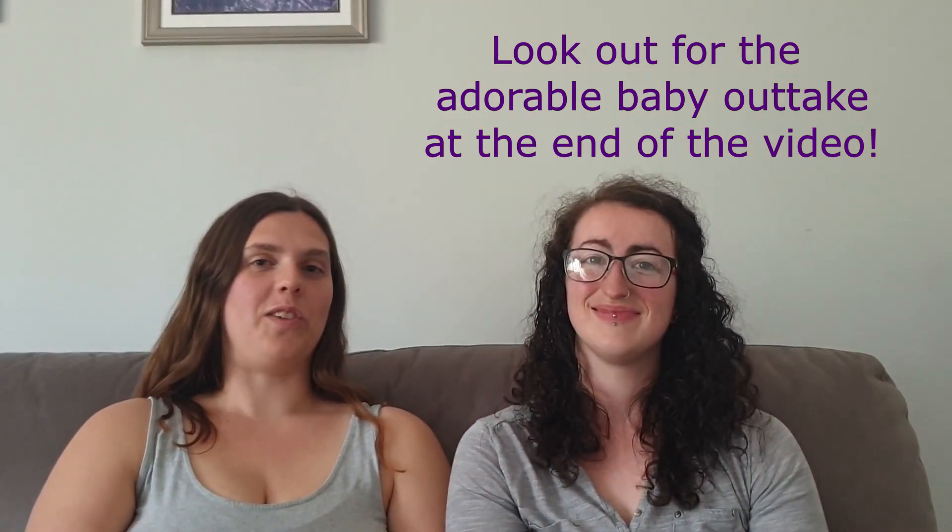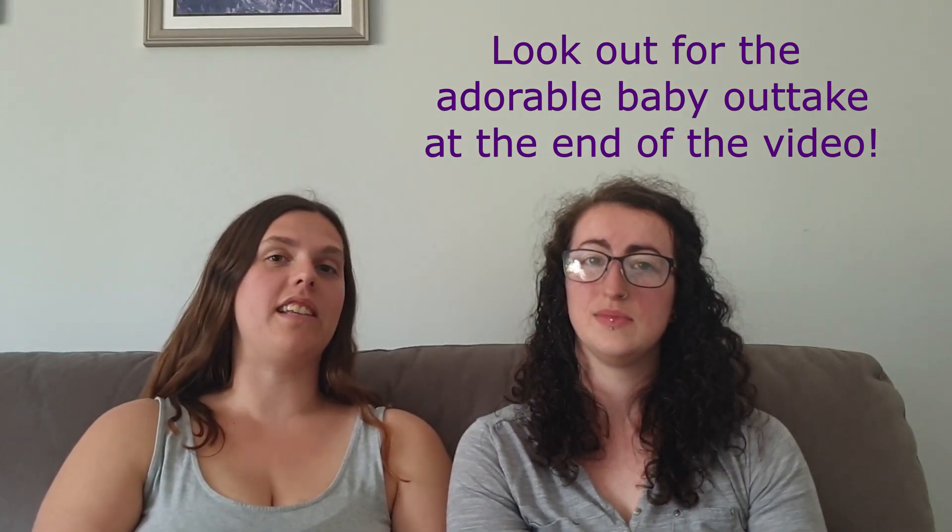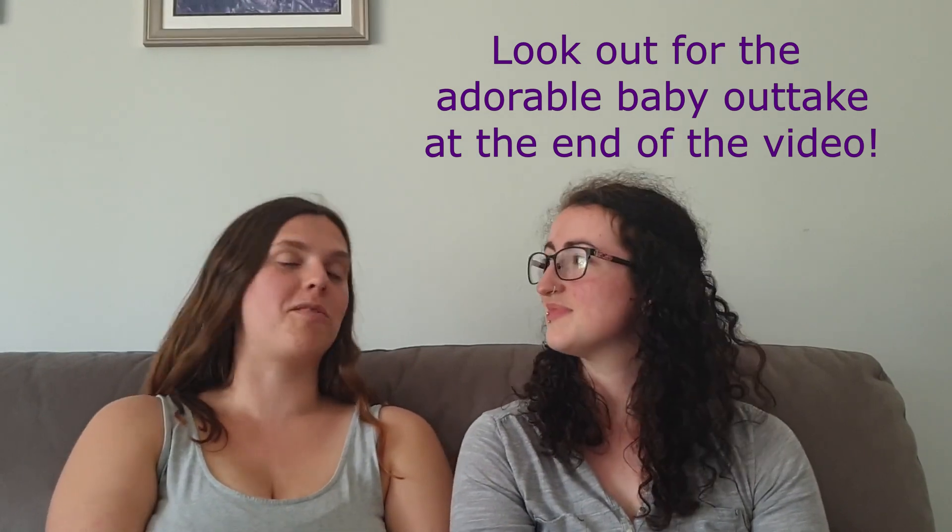So if you like this kind of content and want more of it, please give the video a like and subscribe.